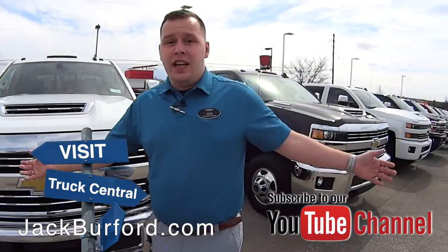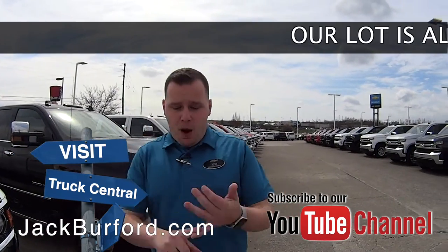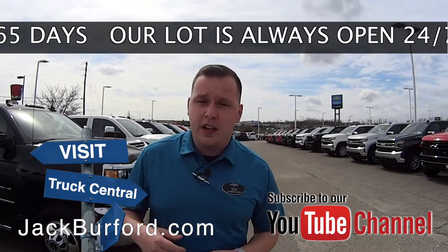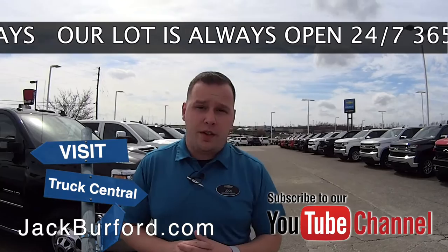So if you're ready to pick up a brand new truck for this summer coming up with a boat, with the camper, visit us online at jackburford.com. Don't forget to subscribe to our YouTube channel — there's a notification bell down below. Get all the latest content on everything we're doing here at Jack Burford Chevrolet.